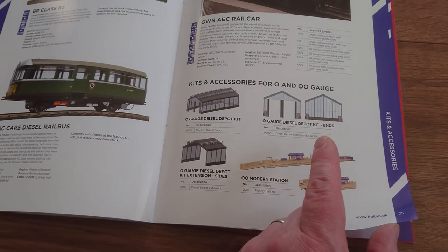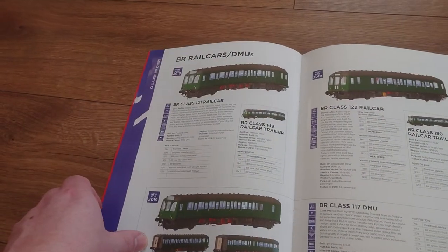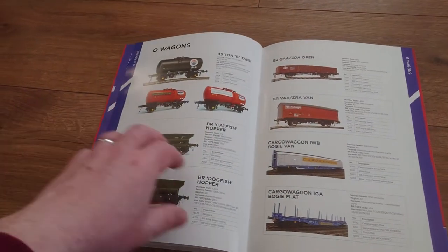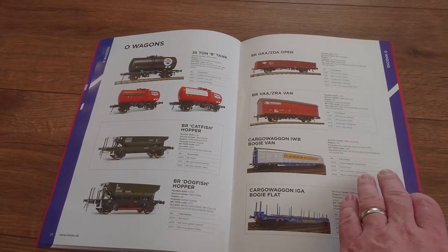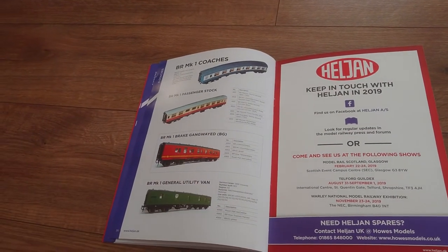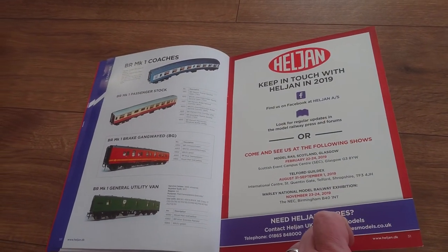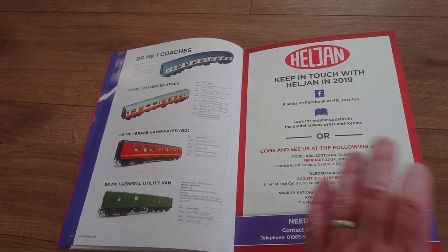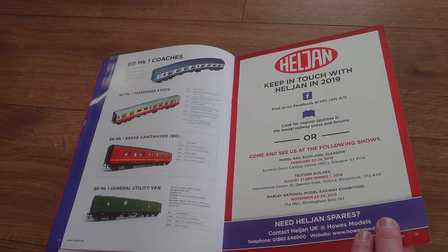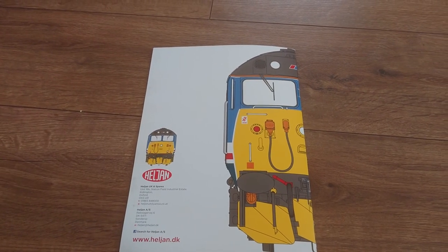There are kits and accessories for both O and double-O gauge — that's interesting. I have seen some of the double-O range and Hornby Magazine showed one of the sheds in O gauge. There are DMUs and O gauge wagons as well — I'll pick up the odd one when I see it at a reasonable price. Mark 1s I find quite expensive, but I wouldn't mind building some kits. I'm not great at painting though, so I might have to pay another modeller to help. Thanks for watching — stay tuned for another video coming soon!